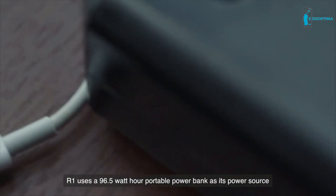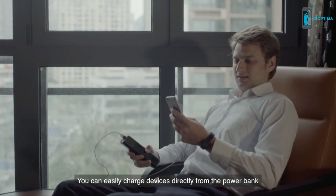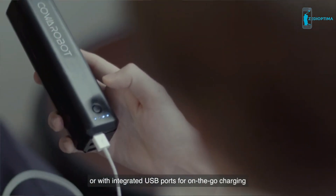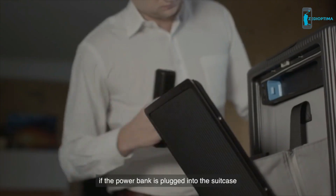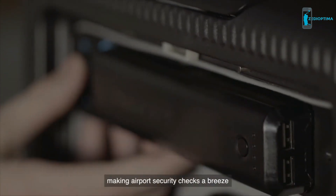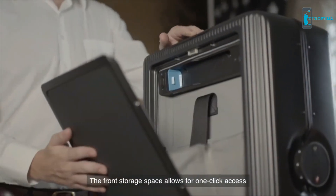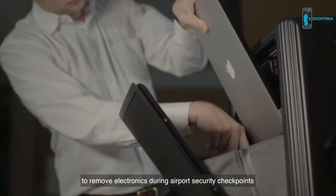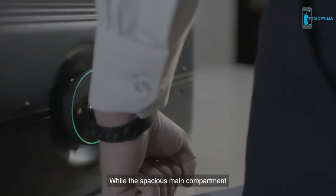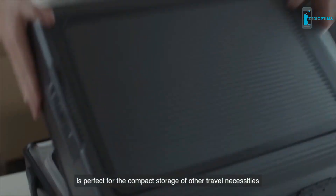R1 uses a 96.5 watt-hour portable power bank as its power source. You can easily charge devices directly from the power bank or with integrated USB ports for on-the-go charging. The power bank is easily removable, making airport security checks a breeze. The front storage space allows for one-click access to remove electronics during airport security checkpoints without having to repack your bag, while the spacious main compartment is perfect for compact storage of other travel necessities.